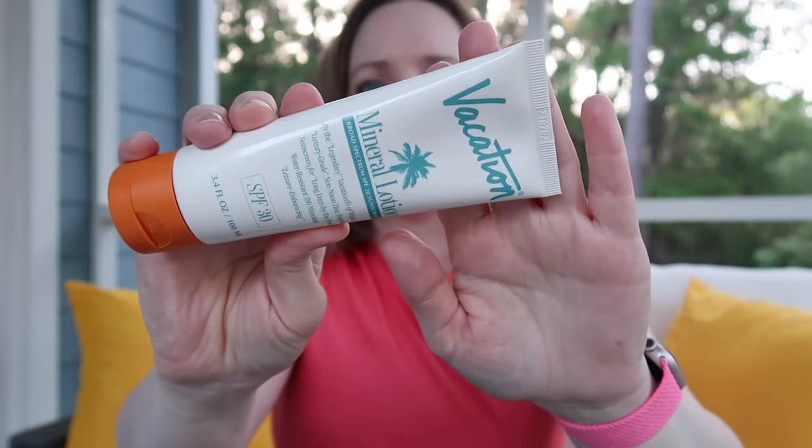I picked this next one up and began testing it on my body this morning. I had never heard of this brand — let me know, have you heard of it? It was at Ulta and it's called Vacation. It's the Vacation Mineral Lotion Broad Spectrum SPF 30. It's a non-nano zinc formula sunscreen for long days by the pool, water resistant up to 80 minutes, 3.4 fluid ounces, and 20% zinc oxide which is fantastic.